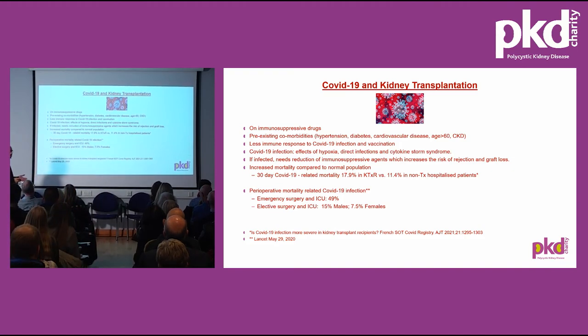After transplantation, recipients are on immunosuppressant drugs, so COVID can become very severe, particularly with pre-existing comorbidities. When a recipient gets COVID, we must reduce immunosuppression to let the immune system fight the virus, but this raises the risk of organ rejection. It's a very difficult situation. However, life takes priority over kidneys. Transplant patients have higher mortality from COVID compared to the normal population — a French COVID registry showed 17.9% versus 11.4%.